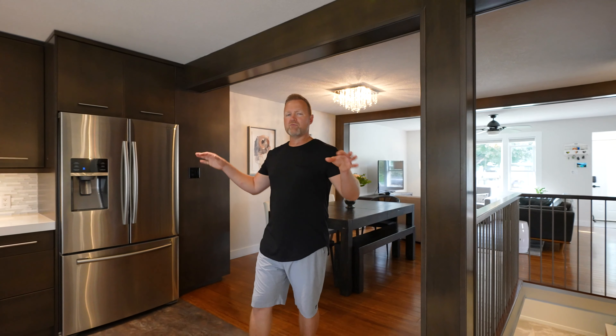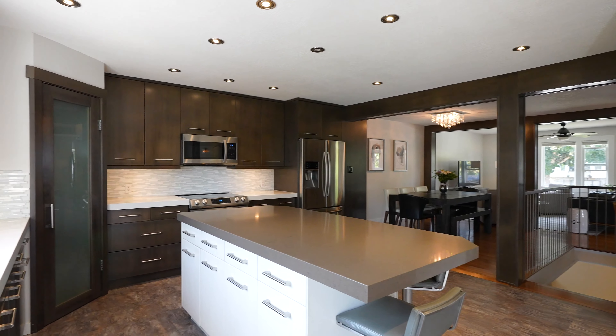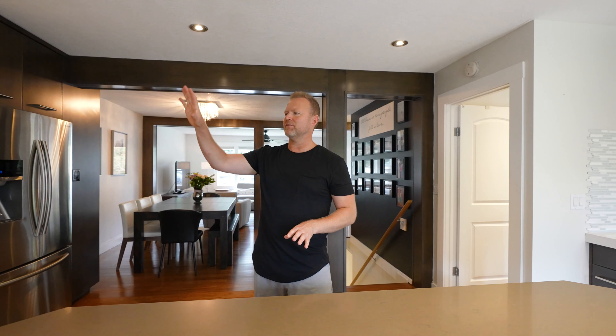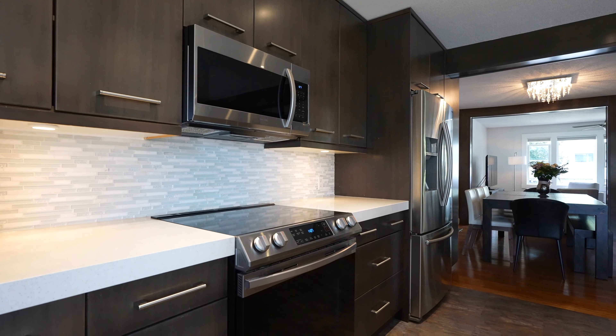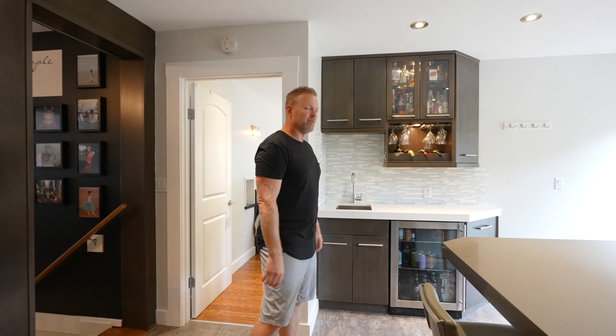We've come through the dining room and flowed right into the kitchen space. This was an addition to the home, so they've built this beautiful kitchen in here. We've got granite kitchen countertops, tons of cabinets throughout. This is really truly the hub of this home, and my favorite feature — I love this little wet bar set up right off the side.